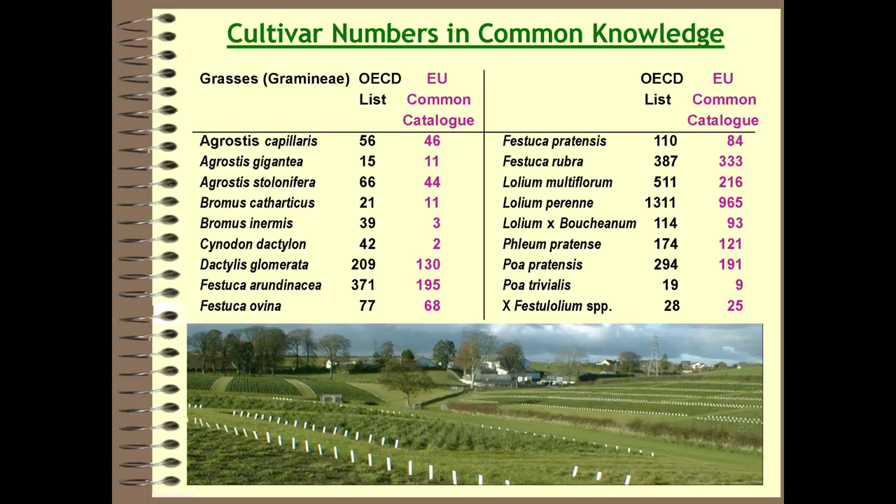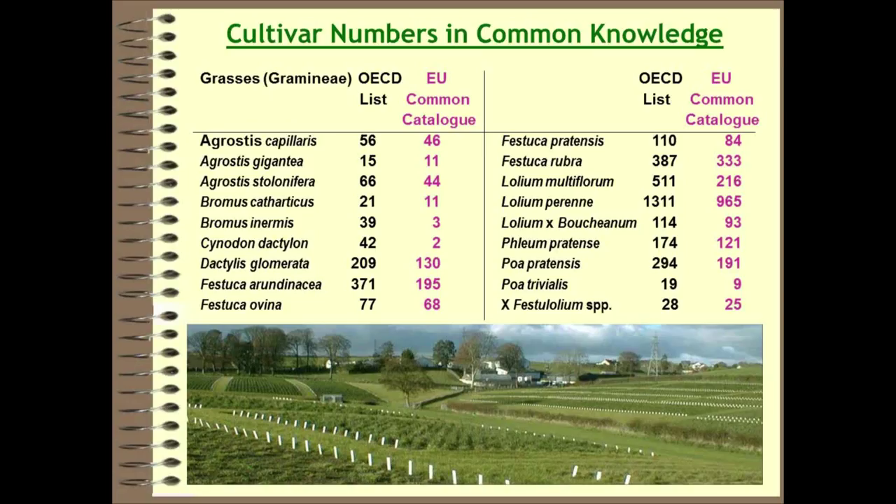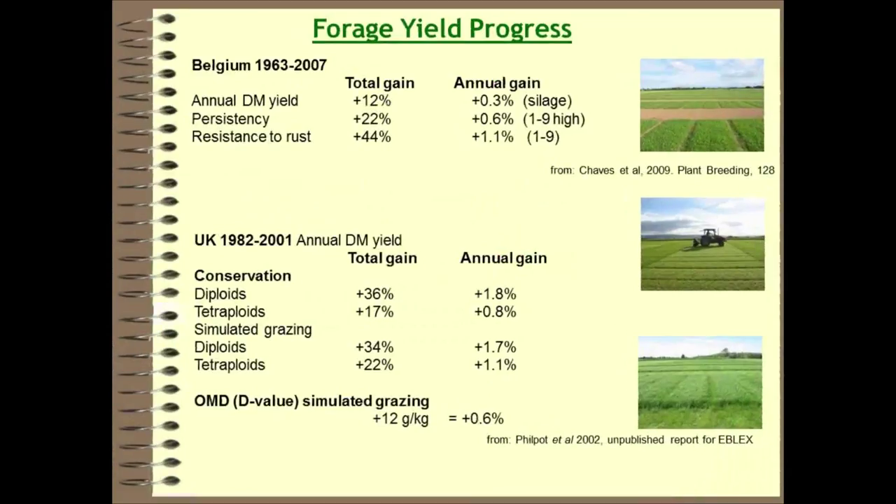They have certainly produced plenty of varieties. This is a list of all the different grass species registered on the OECD list for global sales and on the EU Common Catalogue for sales within the EU. There are about 1,300 perennial ryegrasses on a global market and about 950 to 960 that can be sold within the European catalogue. So they produce lots of varieties, but the question is: are they making improvements?